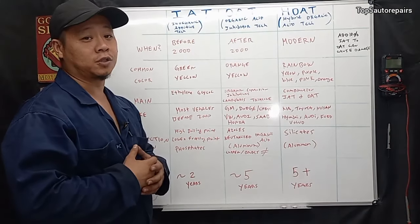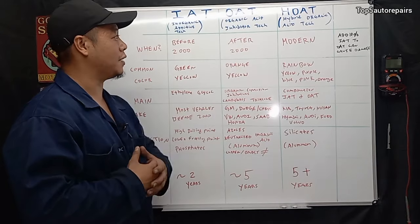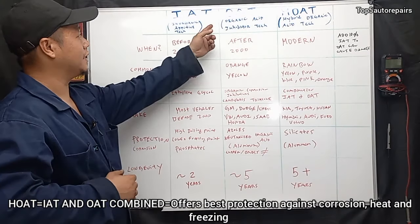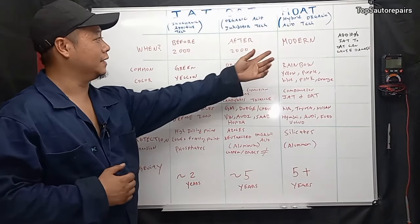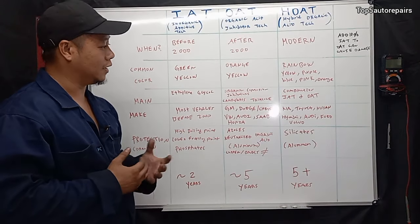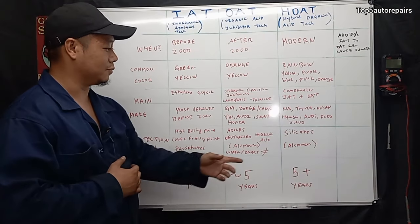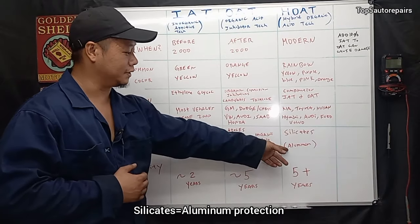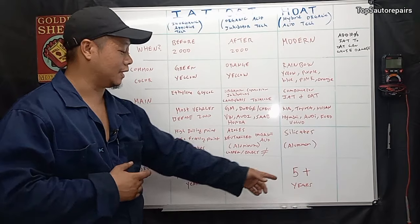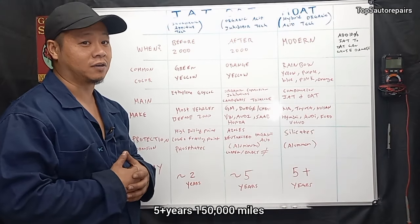Now you have HOAT technology — hybrid organic acid technology — which is a combination of IAT and OAT. You're going to see it more commonly in modern vehicles and it comes in a range of colors. Its main ingredient is silicates, which offer protection for aluminum. This coolant lasts a very long time — five years or more, probably as long as 150,000 miles.